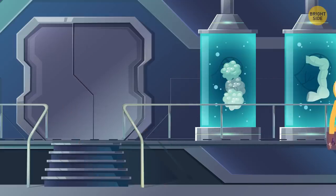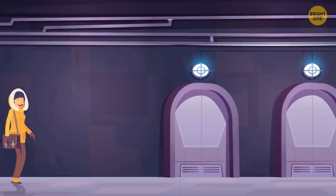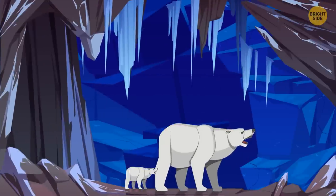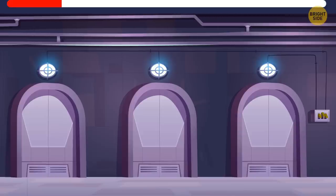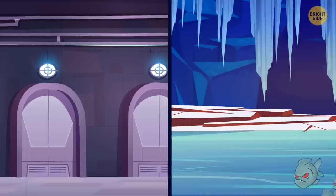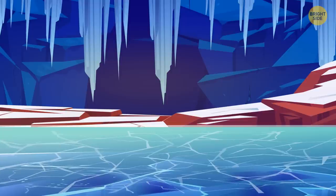Eve got out of the room and finally found her friends, all tied up. She immediately set them free, but they needed to escape as soon as possible. They saw three doors: behind the first were hungry polar bears, the second had air so cold it was impossible to survive, and the third had a waist-deep lake with piranhas. Which way should the friends choose? The third one — the lab is in an ice cave, so the water in the lake will be frozen. They simply walk on the ice and escape. Freedom!